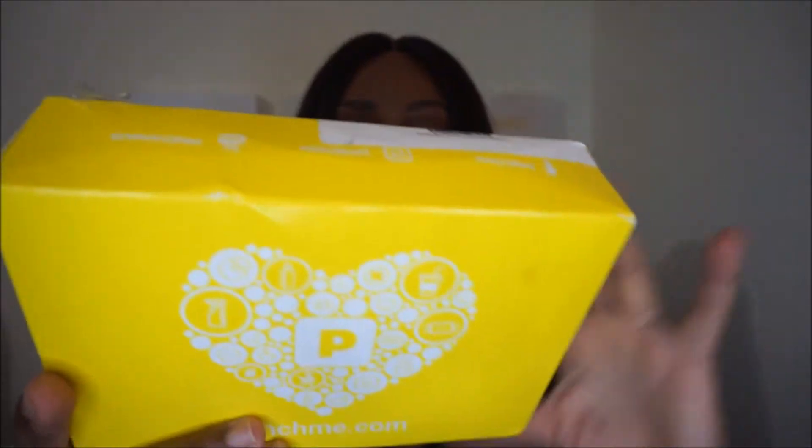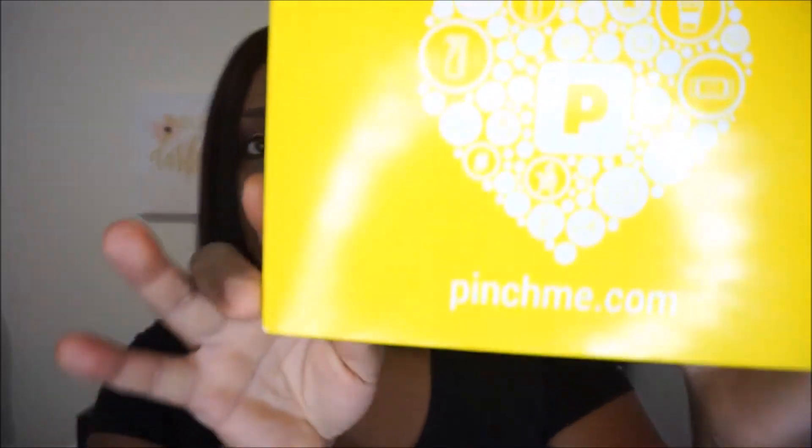Hey guys, welcome back to my channel. In this video I'll be talking about products that I received for free. The products I'll be talking about today are from Pinch Me — their website is www.pinchme.com and I'll leave all the information in the description below. So I'm just gonna jump right into the products I received. This is my Pinch Me box.